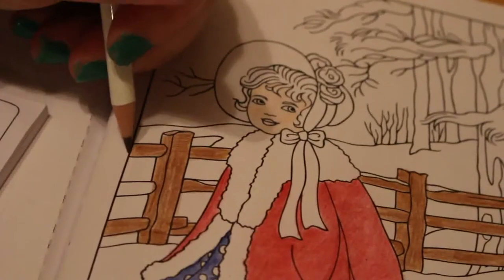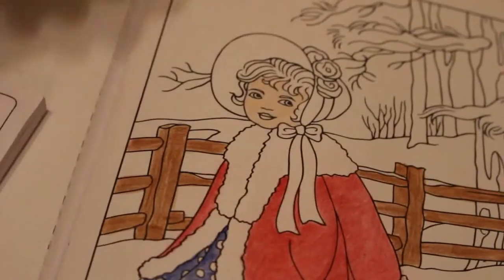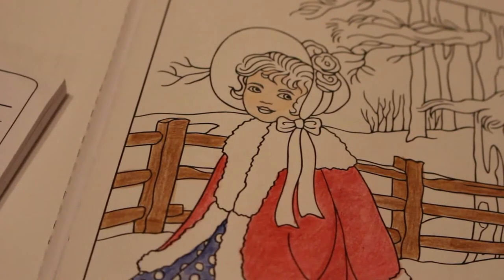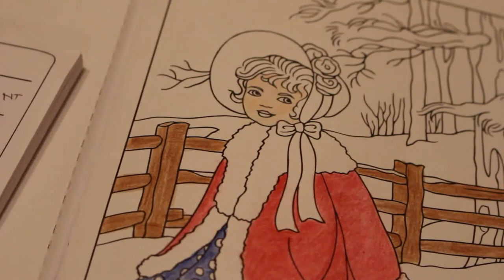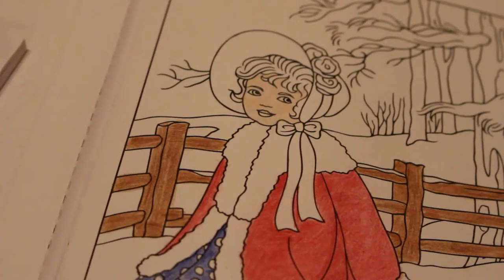I'm not in the mood to do a lot of blending on this — I just want to colour the picture and enjoy it. These pencils have some very strange, very different colours in them, but they are nice, lovely colours.